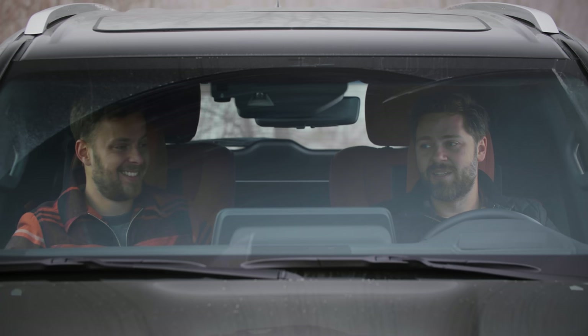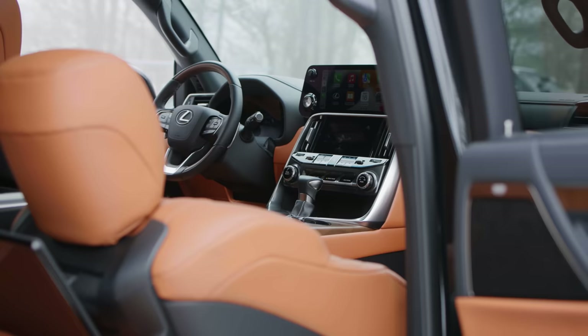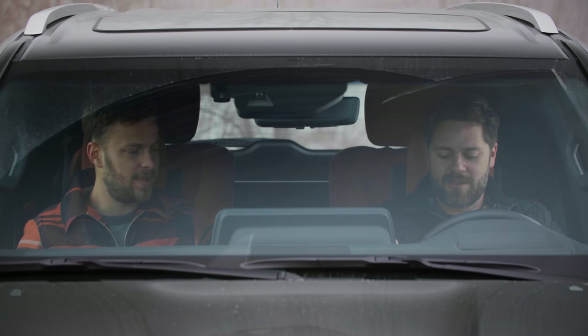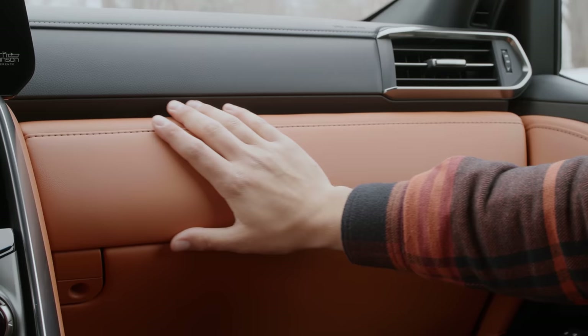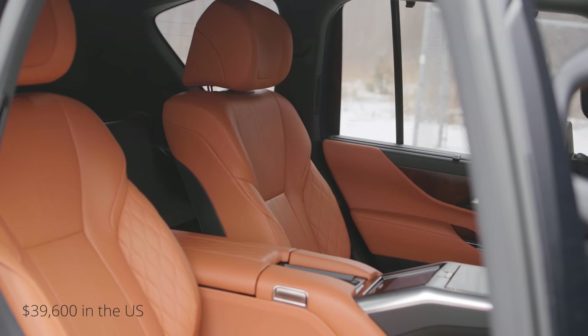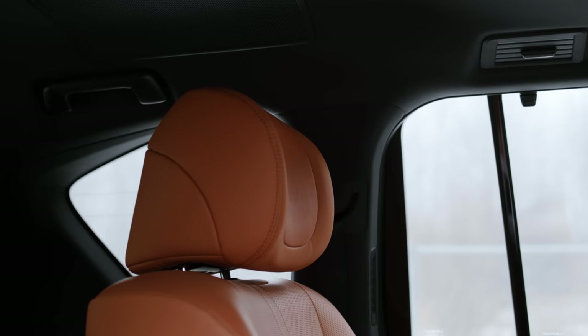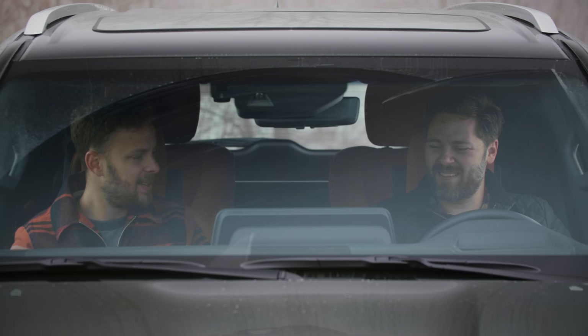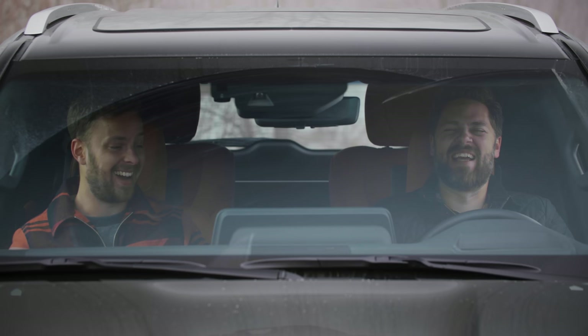Now that we're in the LX600 — screens, lots and lots of screens. First of all, before we get to the technology, the leather is very nice in here. Keep in mind this has the executive luxury package, which in Canadian dollars is 44 grand — and that includes the rear seats. We've got the third-row delete and two captain's chairs. This has semi-aniline leather and wood on the doors.